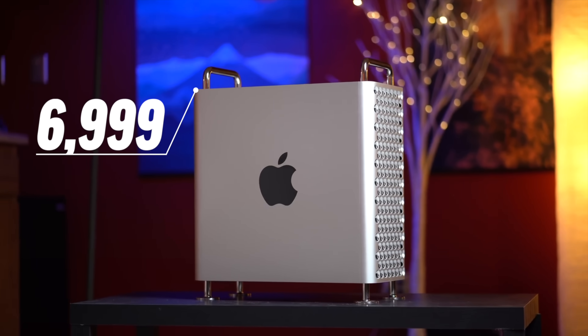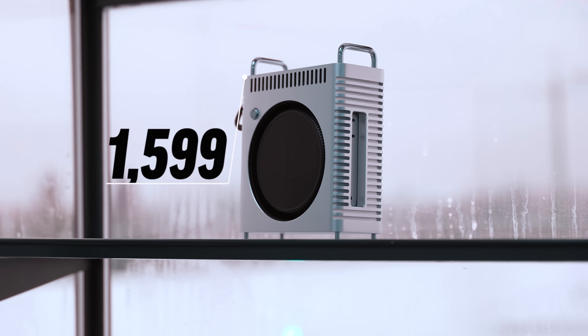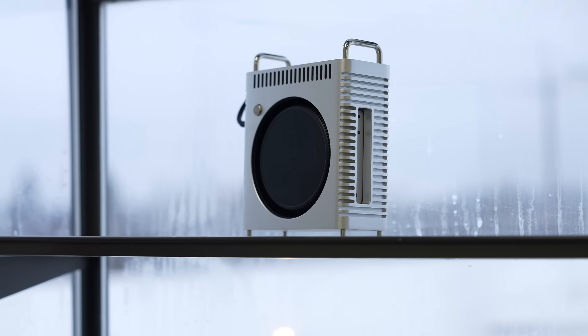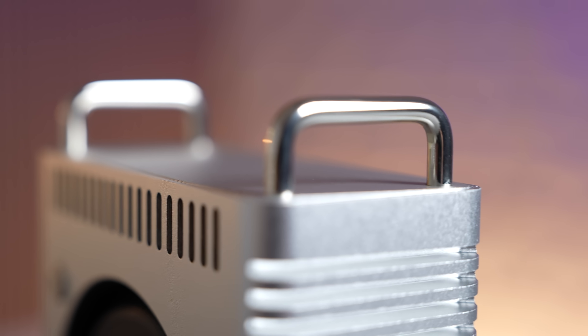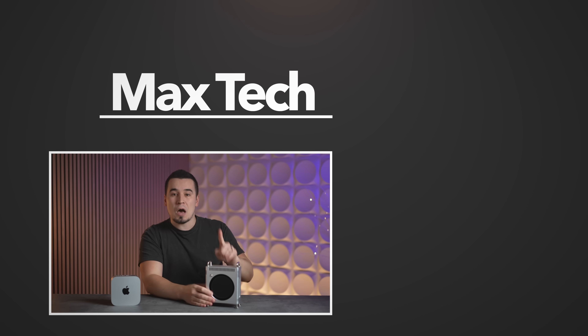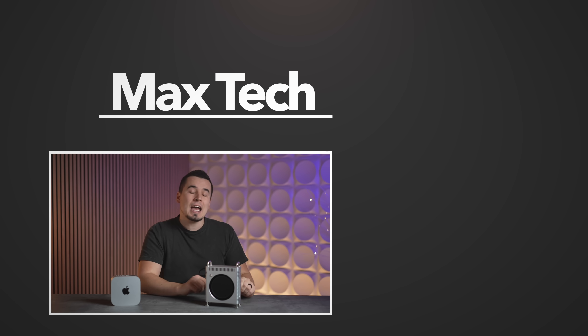The Mac Mini Pro with the M4 Pro chip is by far the best value high-end desktop Mac ever created, trading blows with a $7,000 Mac Pro for only $1,600 — and I'd recommend it to just about everybody. Yes, the M4 Ultra Mac Pro is coming later this year, but I still recommend 90% of people to just buy this Mac Mini now because the Mac Pro is overpriced and its performance will be overkill for probably 95% of people. Links to the best Mac Mini deal on Amazon and the Mac Mini Pro case are in the description below.